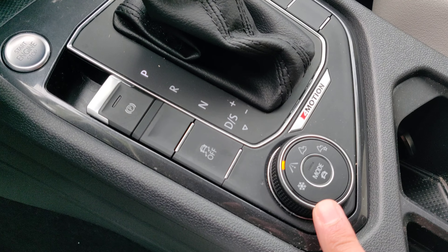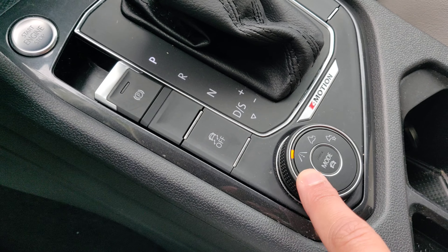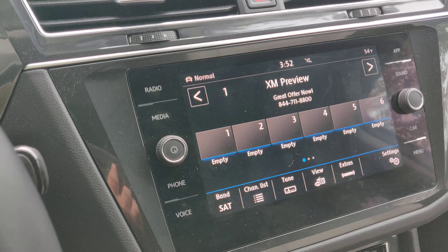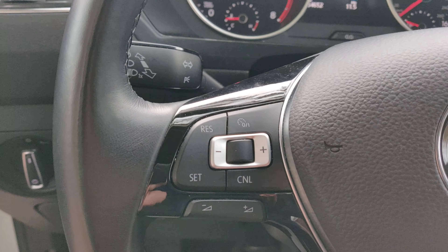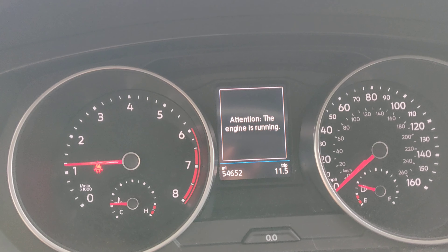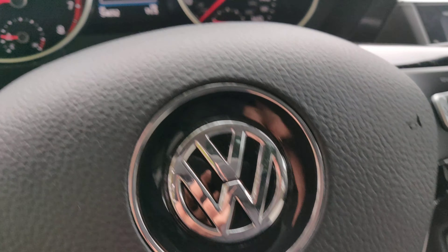This is your mode selector for the all-wheel drive system, for when you're driving on snow or in the mountains. Of course, this is a touch screen radio and it does have voice controls. Here's your cruise control. There are 54,652 miles on this vehicle.